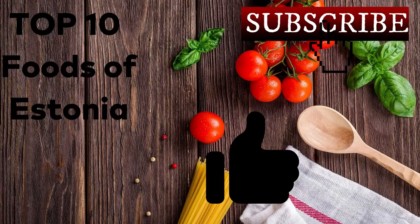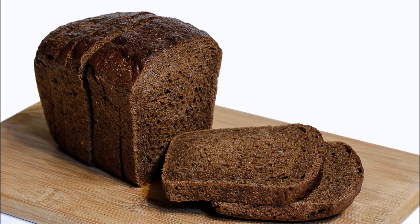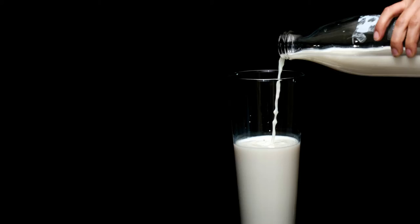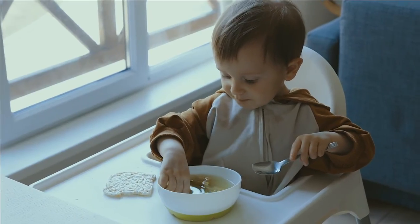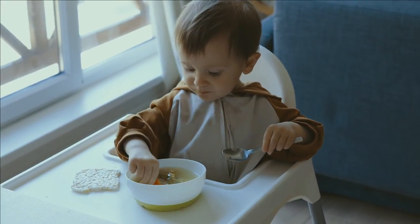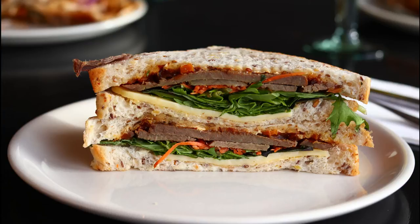Number six: Leiva soup. This traditional dish is typically prepared with soaked and mashed dense rye bread, raisins, fruit juice, cinnamon, and sugar. Milk, fresh fruit, nuts, and cream can also be added. Leiva soup is a thick, creamy, and sweet bread soup served hot or cold as a dessert, afternoon snack, or school lunch.